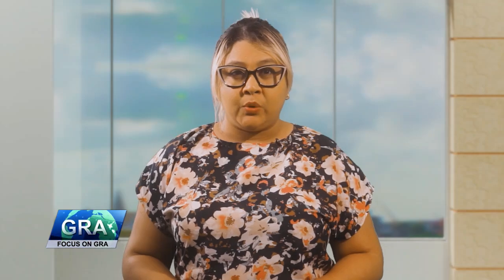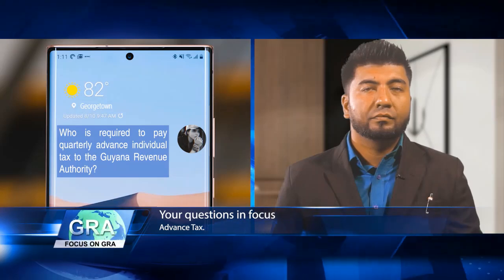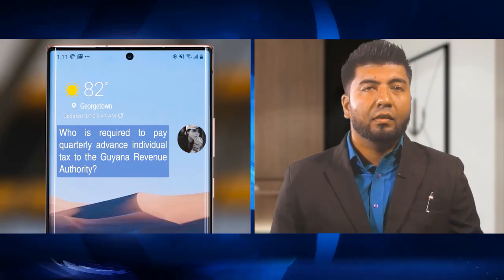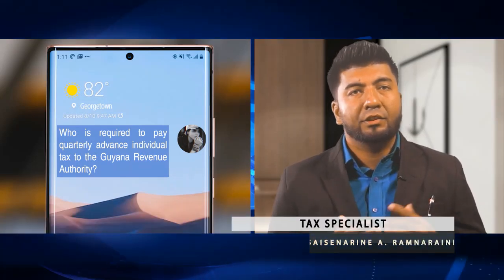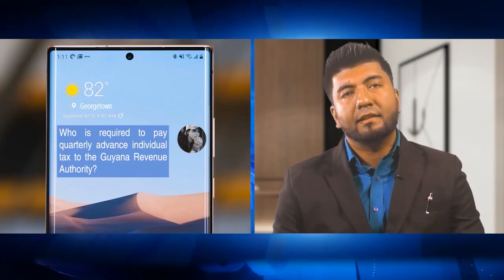If you are self-employed, you are required to pay advance taxes to the GRA. Tax specialist Ram Narain joins us again to explain more. Salina, a cosmetologist, asks: who is required to pay quarterly advance individual tax to the Guyana Revenue Authority? An individual who is engaged in business, trade, or profession in Guyana is required to pay quarterly advance tax.